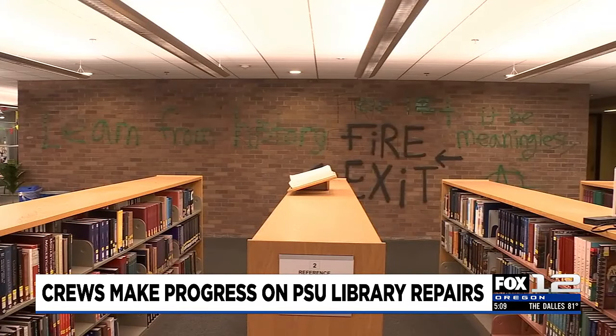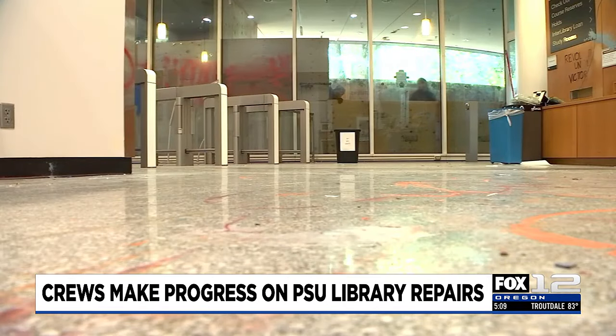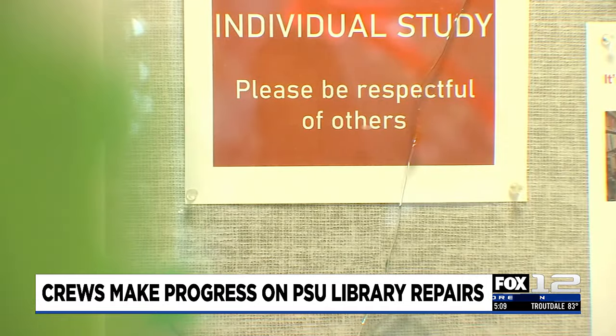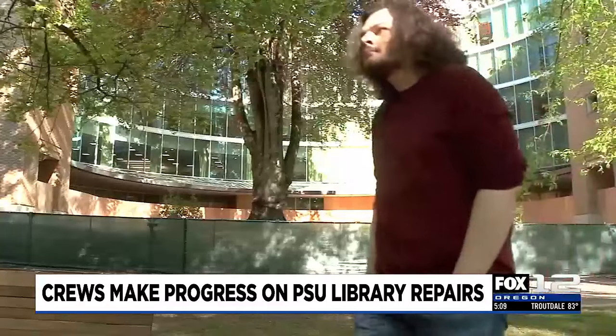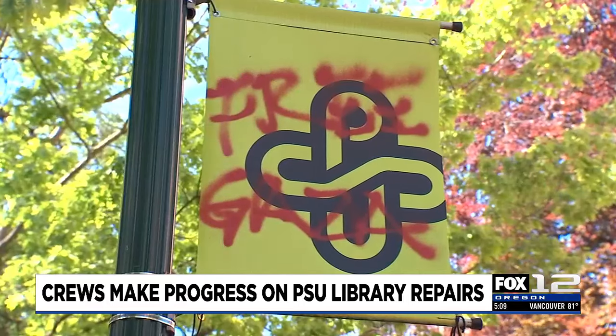However, not a single book was torn apart. PSU says the books were primarily left alone — in fact, they discovered signage that said, quote, 'leave the books alone.' Classes are back in session, but PSU student Lauren says school has been extremely different within a week's time.